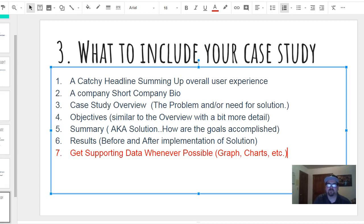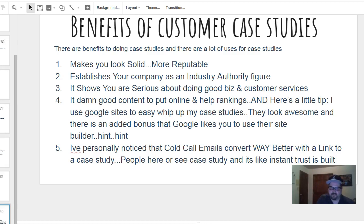Now this is the part you want to listen to closely. I've got an outline for you to make this super easy — just click a link and get it for free. The main benefits of doing customer case studies: it makes your company look solid, more reputable, and establishes you as an industry authority. It shows you're serious about doing business and customer service. And it's great content to put online — it helps your rankings.